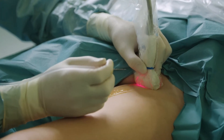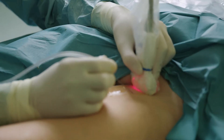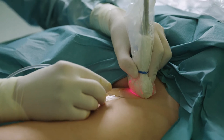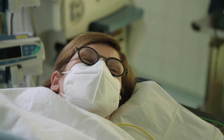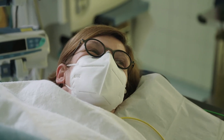Now the local anesthesia is applied — this can be the most unpleasant part. If it is too unpleasant we can inject something to calm you down, but often that is not necessary. I always have an exact overview here on the ultrasound. The patient is awake and can observe her own operation.